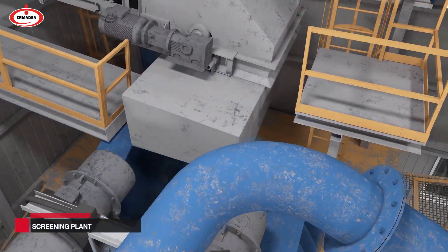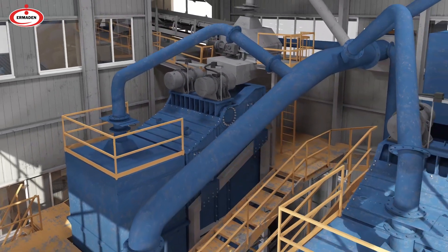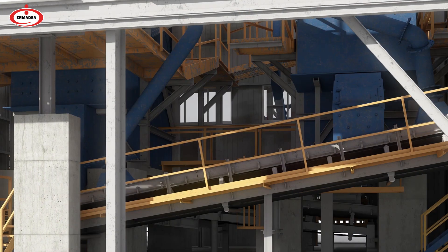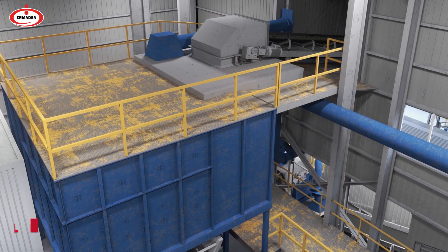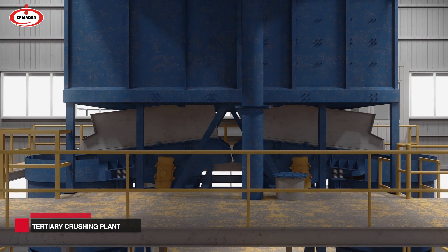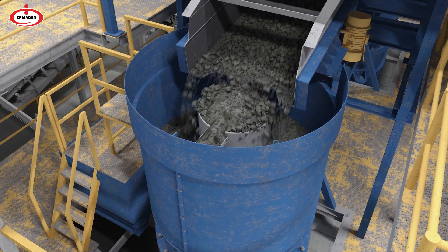The ore from the secondary crushing and screening plant is sieved at 10 mm size in the tertiary crushing and screening plant. The sieved ore is sent directly to the blending field, while the remaining non-sieved ore goes back to the tertiary crushers. Crusher output circulates in the system until the ore size is less than 10 mm.